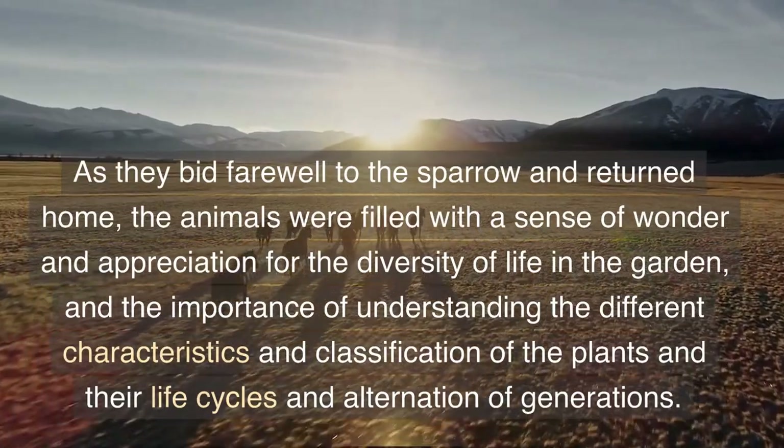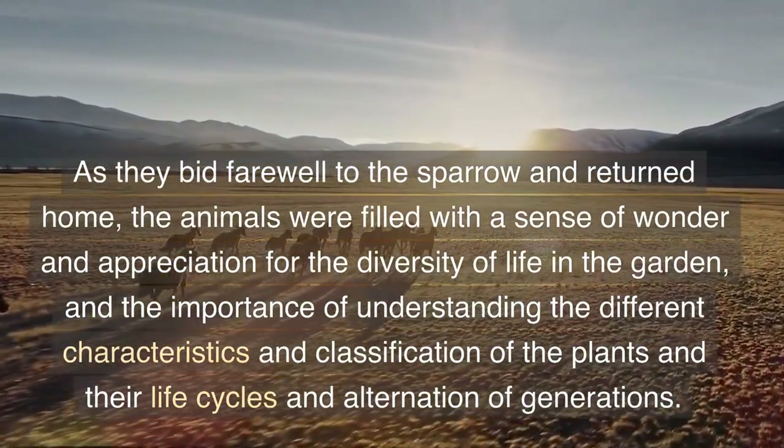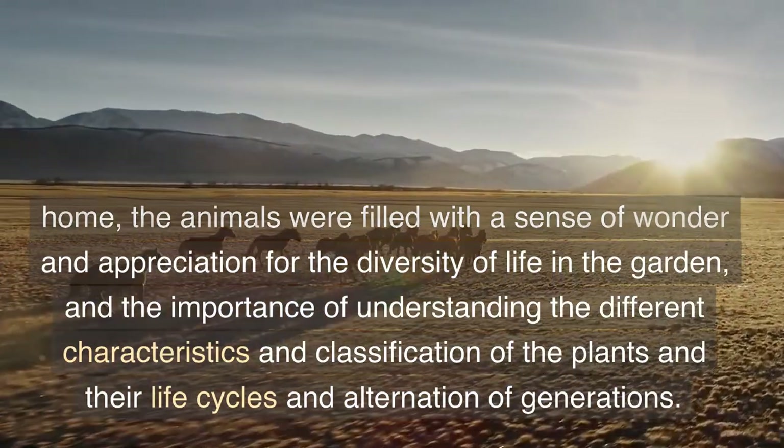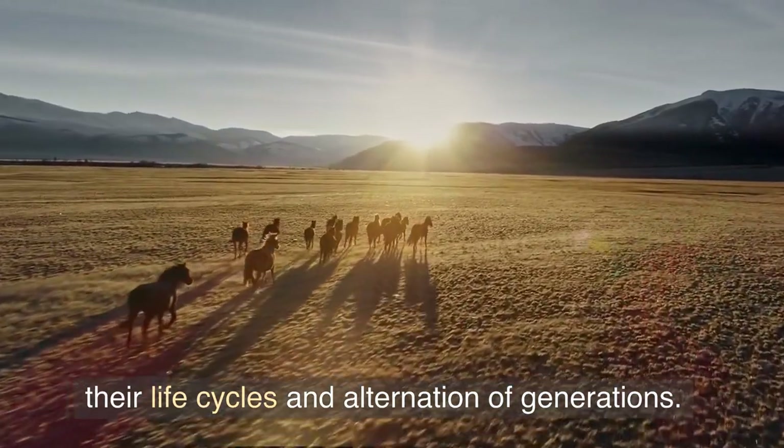As they bid farewell to the sparrow and returned home, the animals were filled with a sense of wonder and appreciation for the diversity of life in the garden, and the importance of understanding the different characteristics and classification of the plants and their life cycles and alternation of generations.